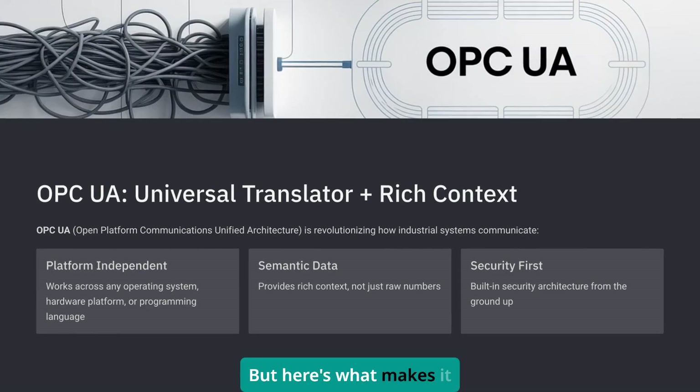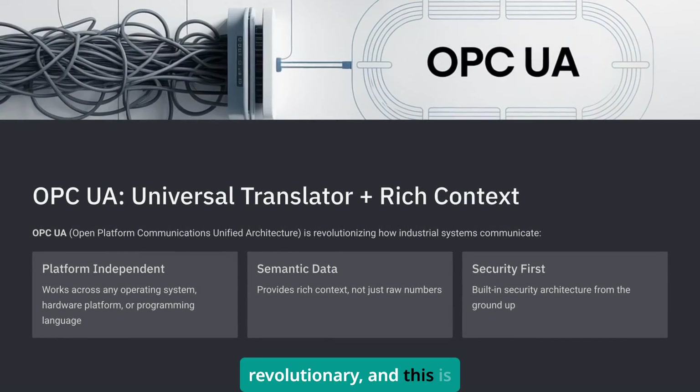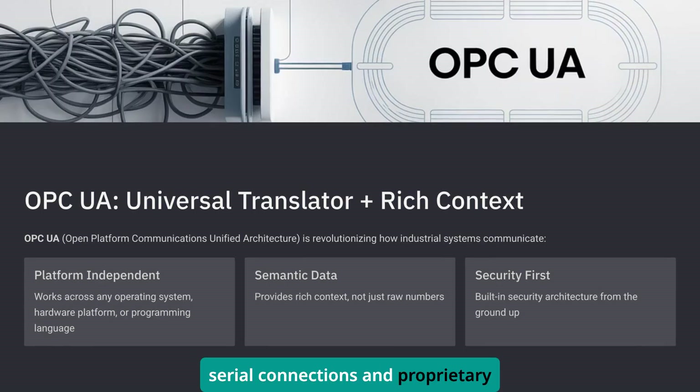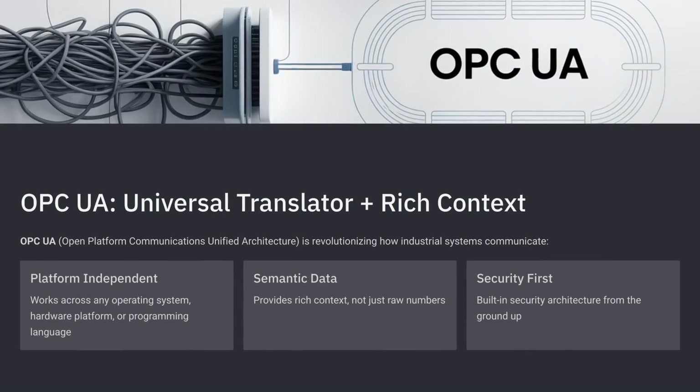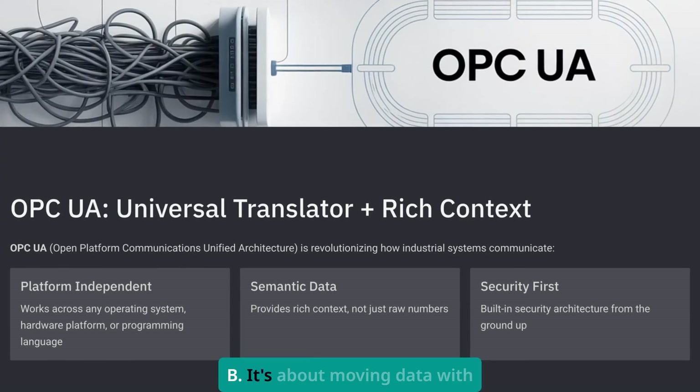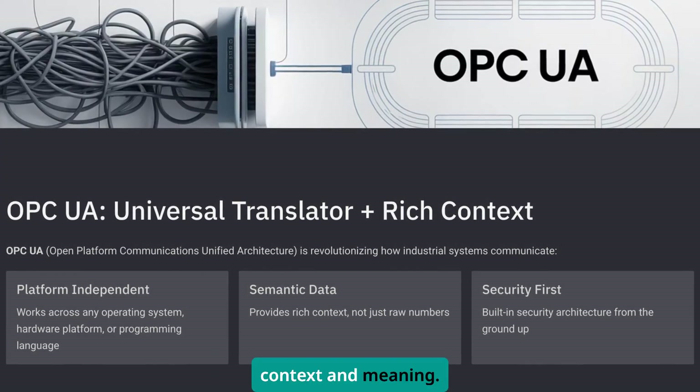But here's what makes it revolutionary — and this is something I wish I'd understood 20 years ago when I was wrestling with serial connections and proprietary protocols. OPC UA isn't just about moving data from point A to point B. It's about moving data with context and meaning.